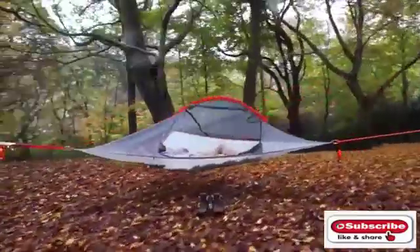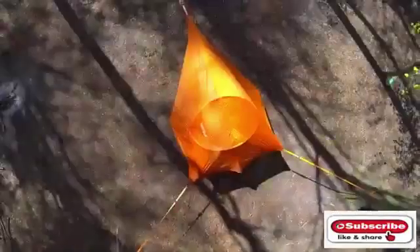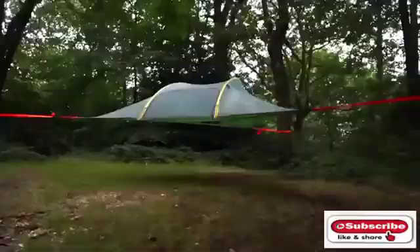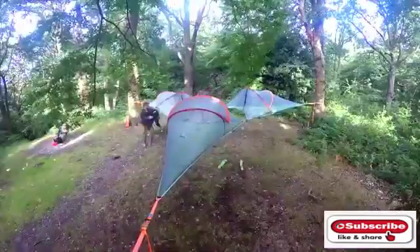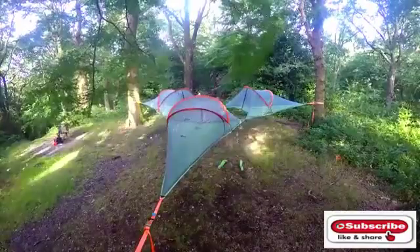Tentsile tree tents come in four varieties, including the Flite Plus, the Connect, the Vista, and the Stingray, all of which use minimal, lightweight materials. If being on the ground is keeping you from going camping, Tentsile Tents could help you rise to the occasion.